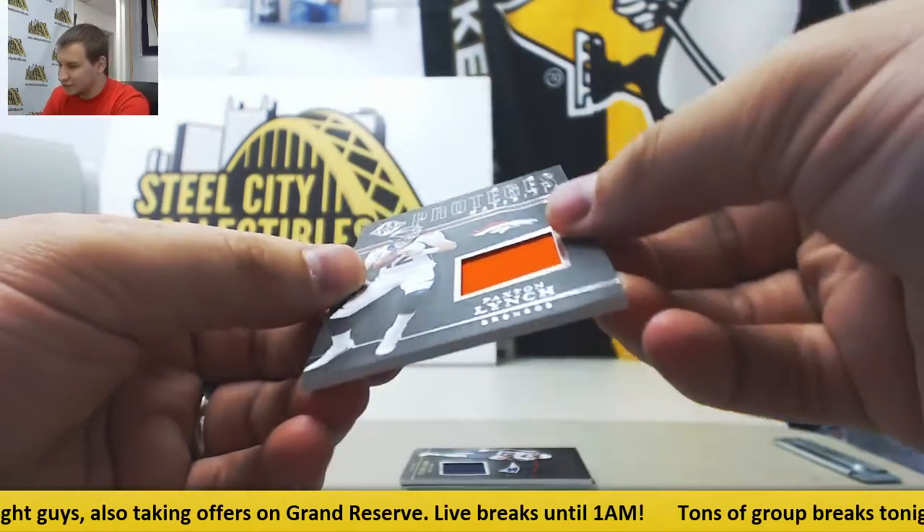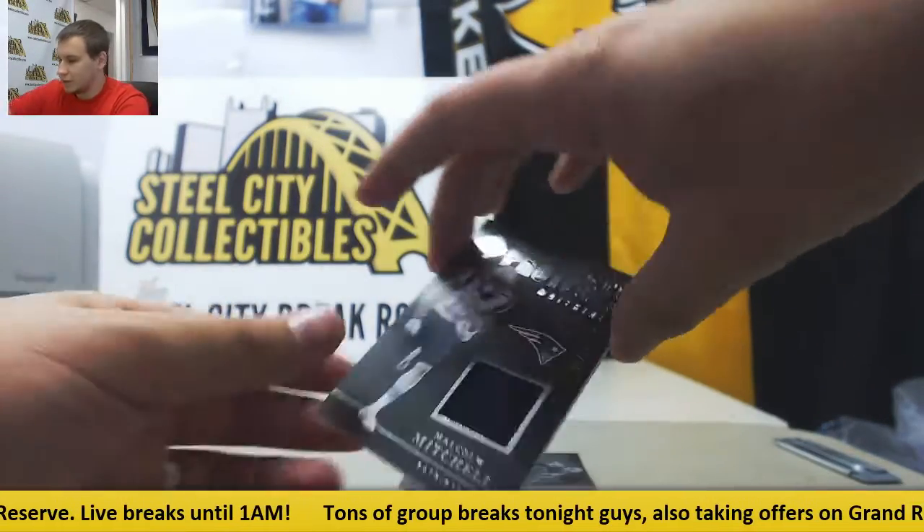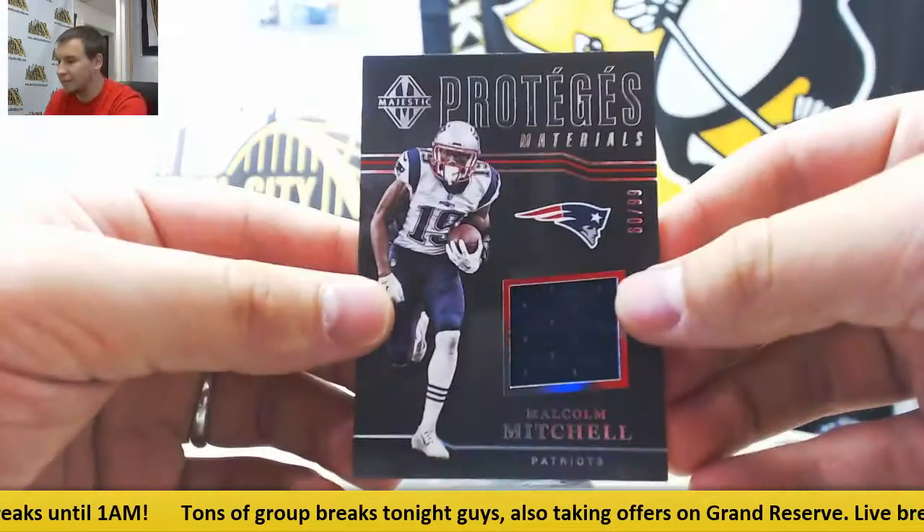Jersey Relic to 99, Paxton Lynch. Another Jersey to 99, Malcolm Mitchell once again.